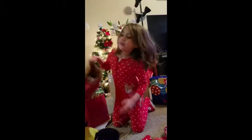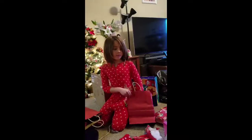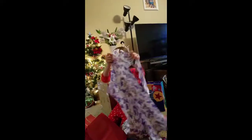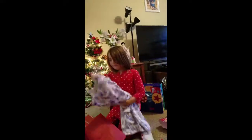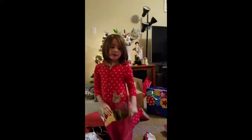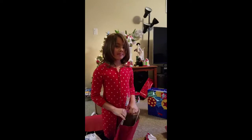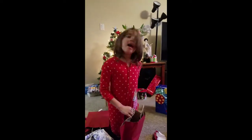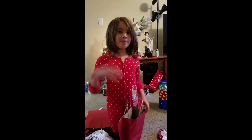Now let's go on to our very last one. It's your pretty dress, Mommy. Thank you. Merry Christmas, everybody! And it's time to go, so bye.